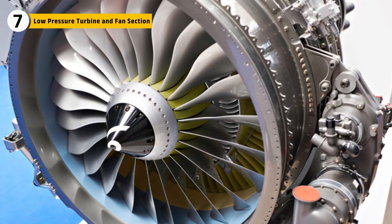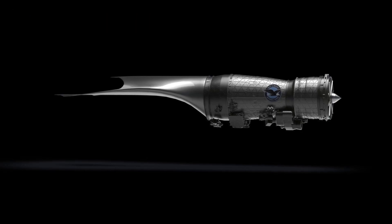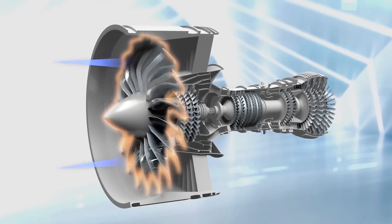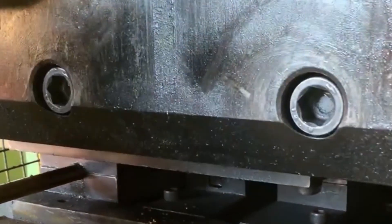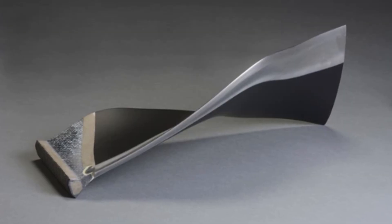The low-pressure turbine and fan are most visible from outside the jet. In the F-47 engine, this fan spans nearly 10 feet, pulling in massive volumes of air. Its blades are forged from carbon fiber composites with titanium-leading edges, combining strength with lightness.